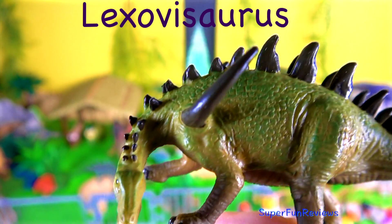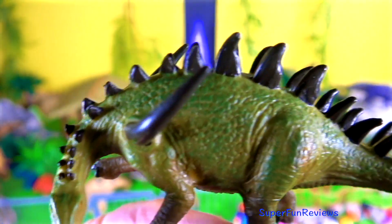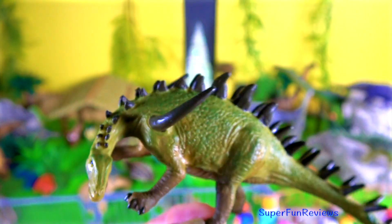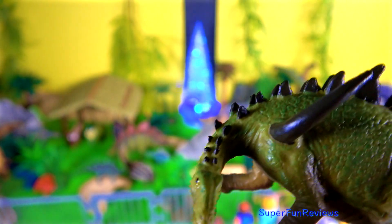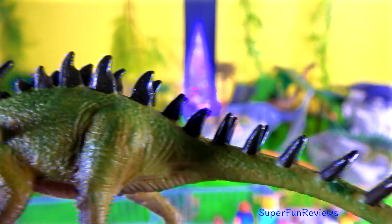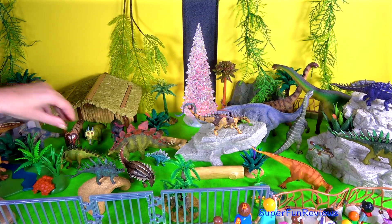Lexovisaurus lived during the middle to late Jurassic period. It was a medium sized member of the stegosaur family. Lexovisaurus had shoulder spikes and flat plates in two rows running along their neck and back, and seven pairs of pointed tail spikes. Notice it had a very long tail.